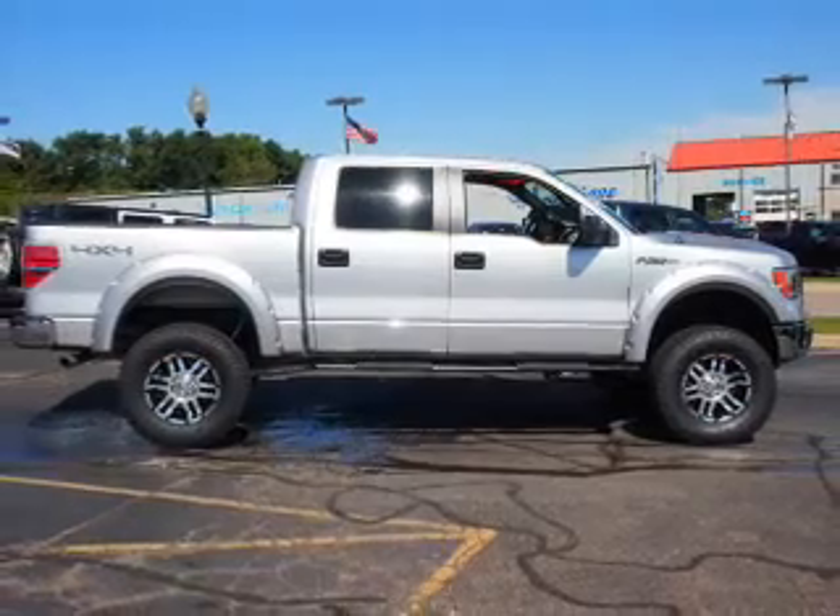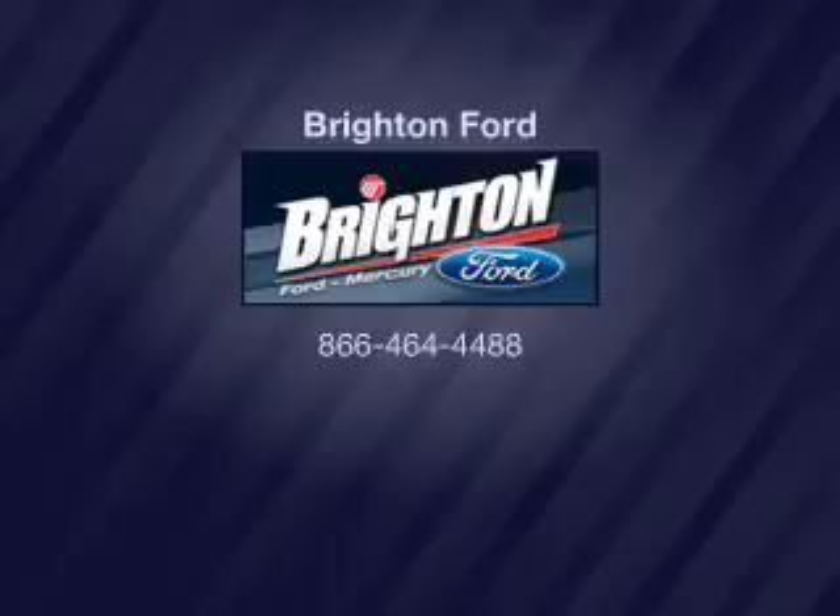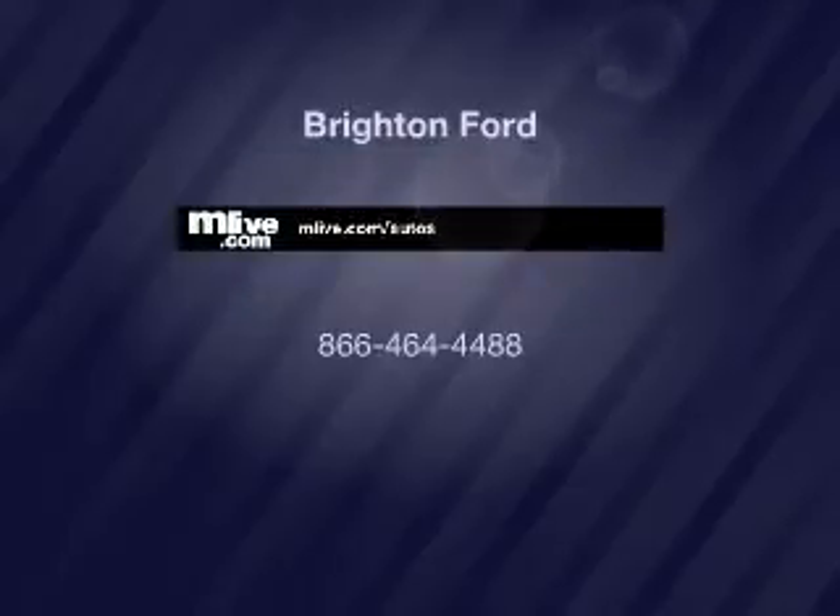Let us put you in the driver's seat today. Call or click to contact us and let us put you into this. Thank you.